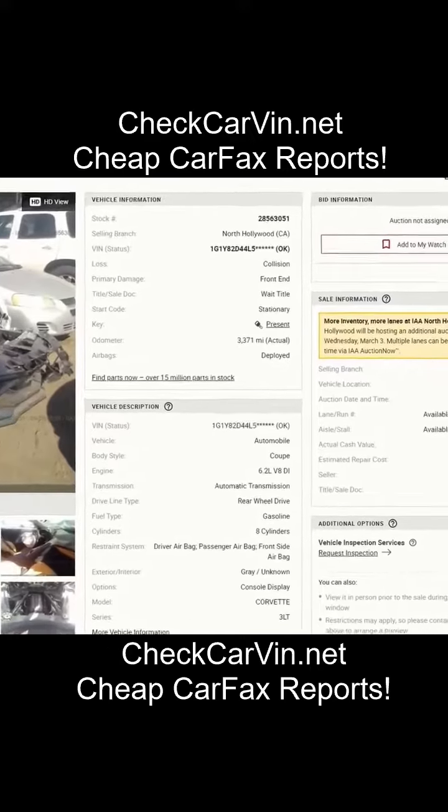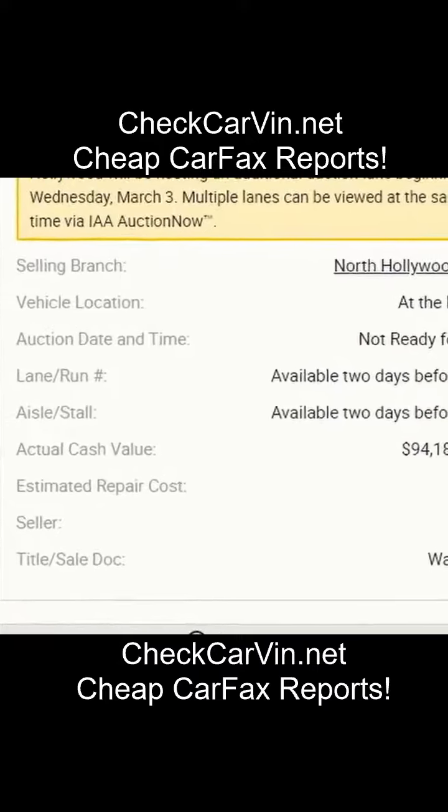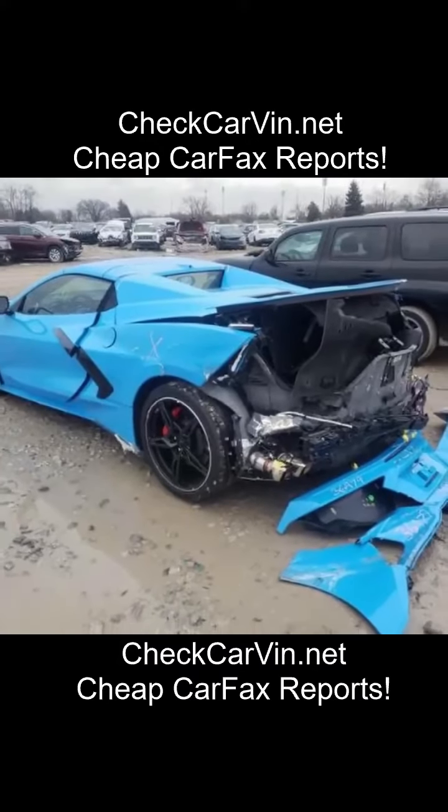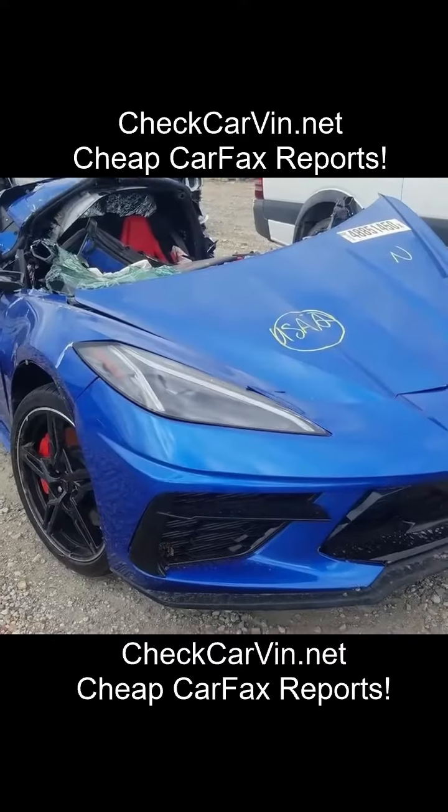So this gray one didn't sell yet, but since you guys asked last video, I will be giving you some examples of similar cars that sold. This first blue one sold for $51,000 — rear end hit, the front end has minor damage.